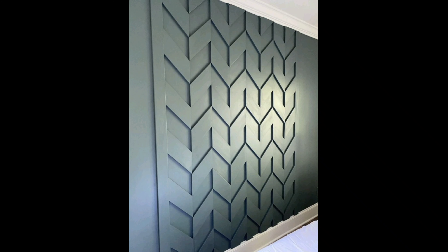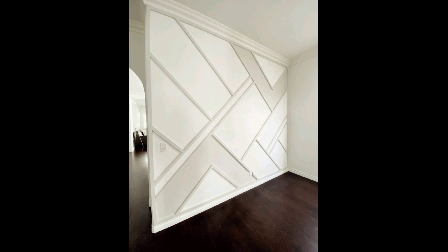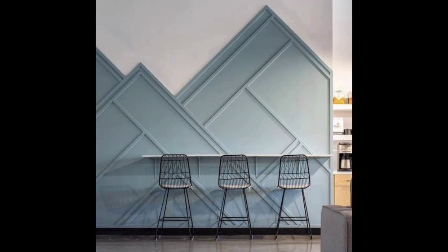First up, we have Classic Elegance. This timeless design exudes sophistication and charm. Check out these key elements that define classic wall design.